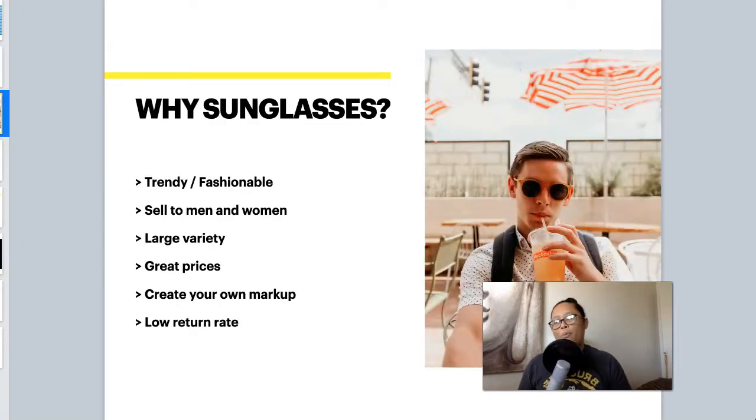So let's talk about why dropship sunglasses. For one thing, sunglasses are trendy and fashionable. People buy sunglasses as an accessory to complete an outfit, which means they'll usually buy multiple pairs. This is an item that people tend to buy on a regular basis. Another nice thing is that you can sell sunglasses to both men and women, and there's also children's sunglasses, so you're covering pretty much the whole demographic.